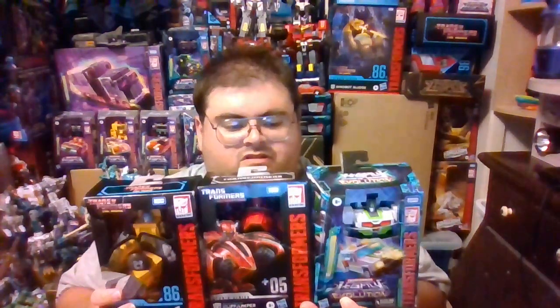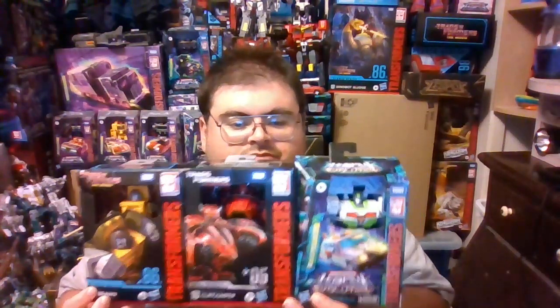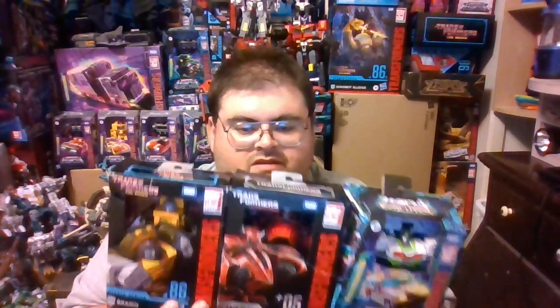Thank you guys so much for watching. This will probably be my final haul of Transformers action figures — definitely my final haul for the month of August. I'm really thrilled to have Studio Series 86 Brawn, Gamer Edition Cliffjumper, and Legacy Evolution Medics in my Transformers collection. The reviews are coming up. The weather's been particularly hot where I live, and on hot days my camera equipment doesn't like to function too properly. I tend to get hot and sweaty on camera, so I try to wait for days when it's colder to record reviews. But make no mistake, the reviews are coming.